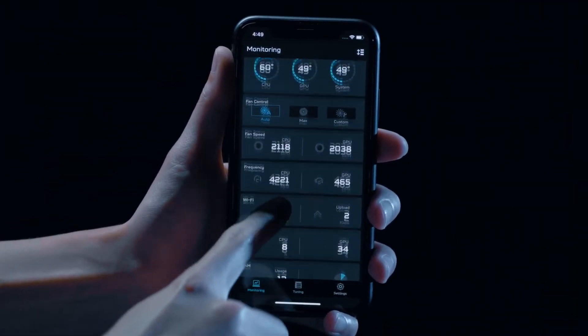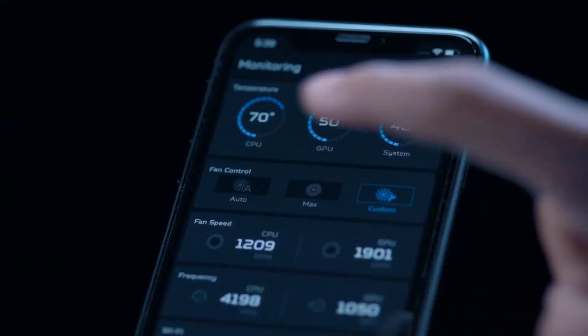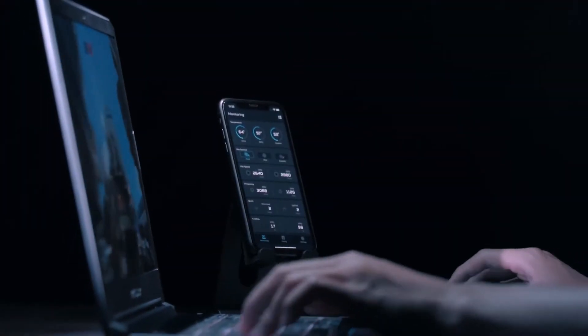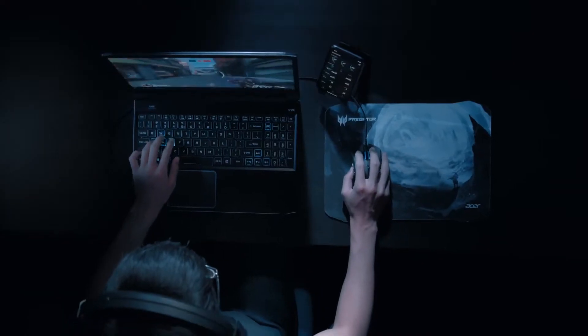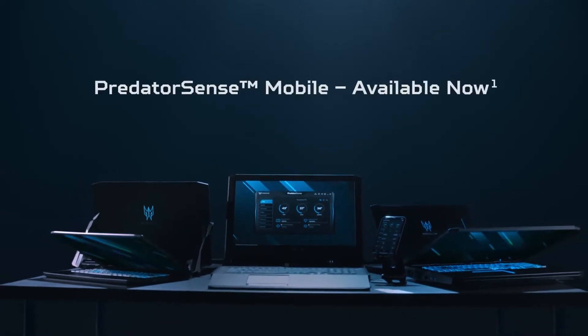So strap in and load up your favorite game without needing to alt-tab to squeeze more power out of your PC. Predator Sense Mobile lets you play without interruption and maximize performance. So next time you sit down to play, keep your phone handy, Predator Sense Mobile loaded, and prepare to reach the peak of that gaming potential.